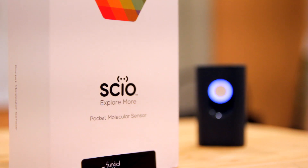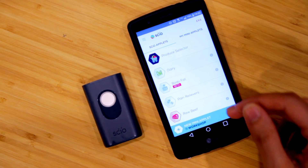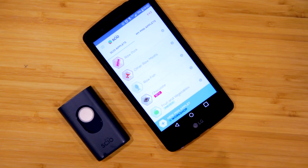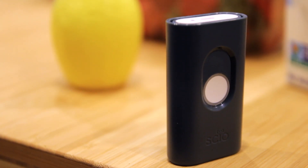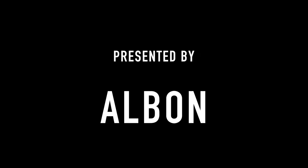In conclusion, while the SCiO can't explicitly tell you the quality of food, it's a step in the right direction to empowering consumers to help them make more informed decisions about what they put in their pie holes. And plus, it's really cool tech. We'll see you next time. Bye.